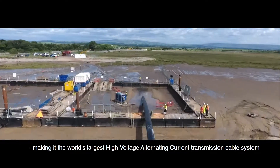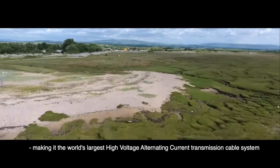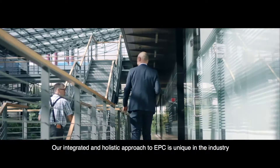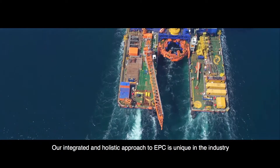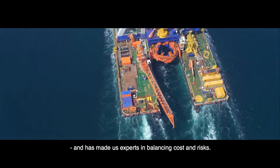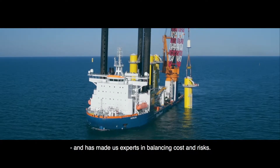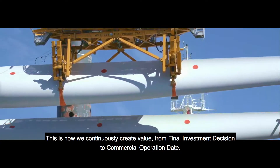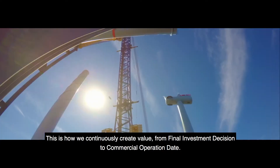This makes it the world's largest high voltage alternating current transmission cable system. Our integrated and holistic approach to EPC is unique in the industry and has made us experts in balancing cost and risks. This is how we continuously create value from final investment decision to commercial operation date.